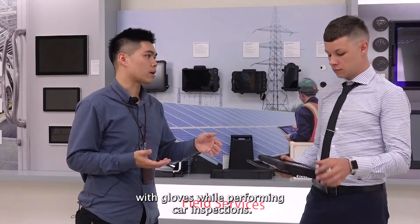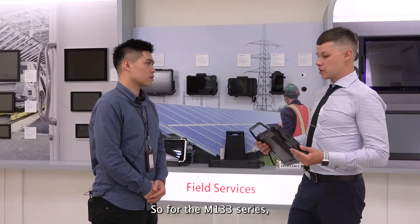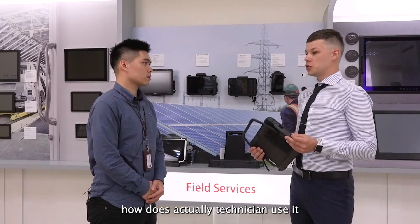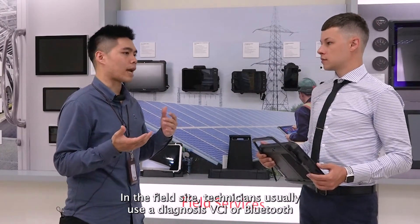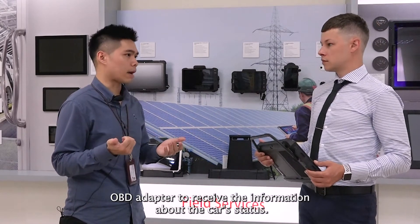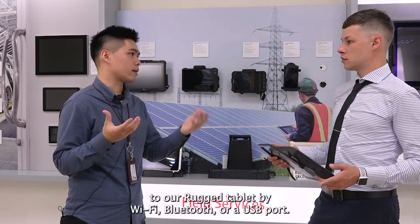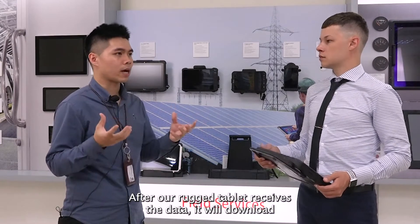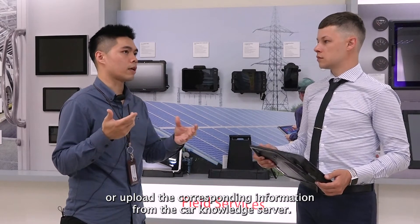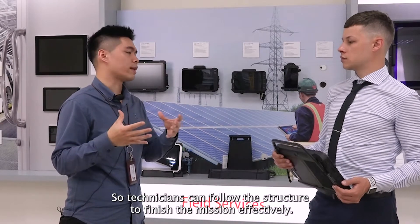Finally, technicians usually work with gloves while performing car inspections, so adjusting the parameters of the touch panel is also important. For the M133 series, how does a technician actually use it on-site during a repair job? In the field, technicians usually use a diagnostic VCI or Bluetooth OBD adapter to receive information about the car status. The data is then transmitted to our rugged tablet by Wi-Fi, Bluetooth, or USB port. After our rugged tablet receives the data, it will download or upload the corresponding information from the car knowledge server, so technicians can follow this structure to finish the mission effectively.